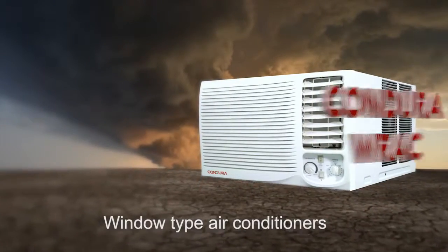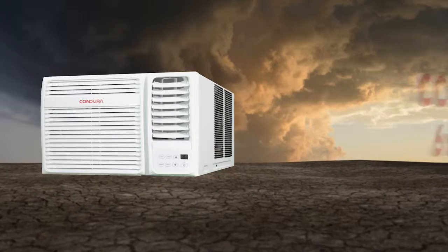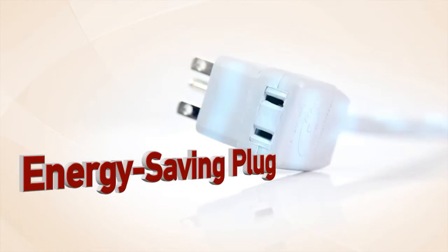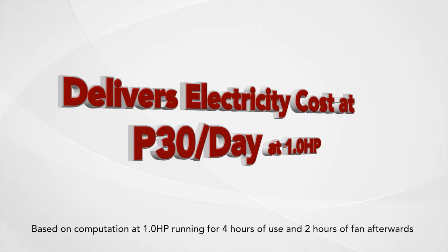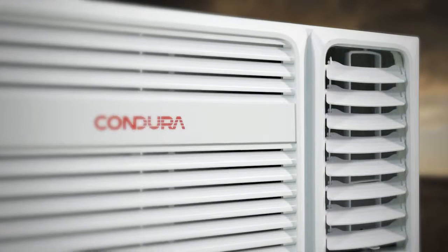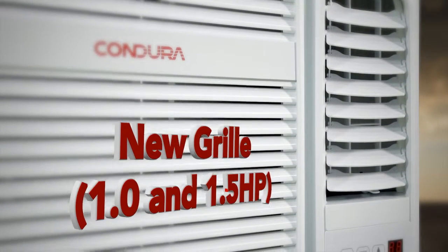The 2016 Condura WRAC, Condura 6X Plus, comes with an exclusive energy-saving plug delivering electricity cost at 30 pesos per day at 1 horsepower. A new remote control. A new grill in 1 and 1.5 horsepower specifications.